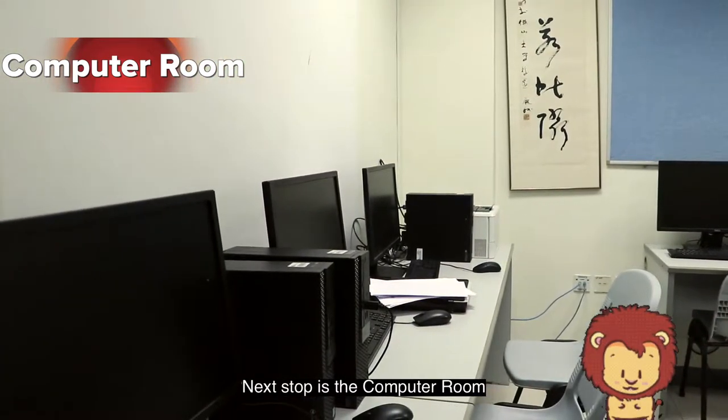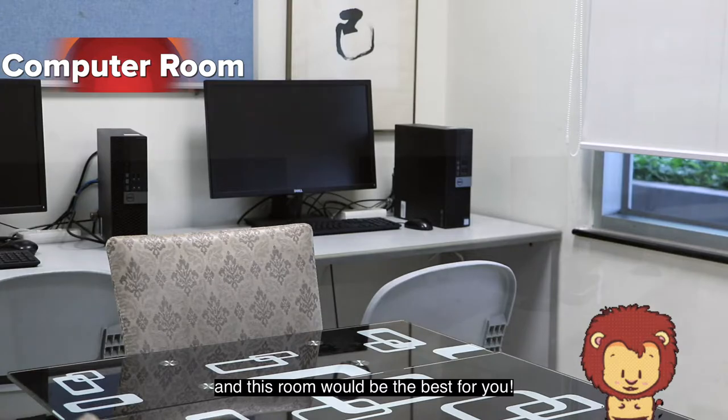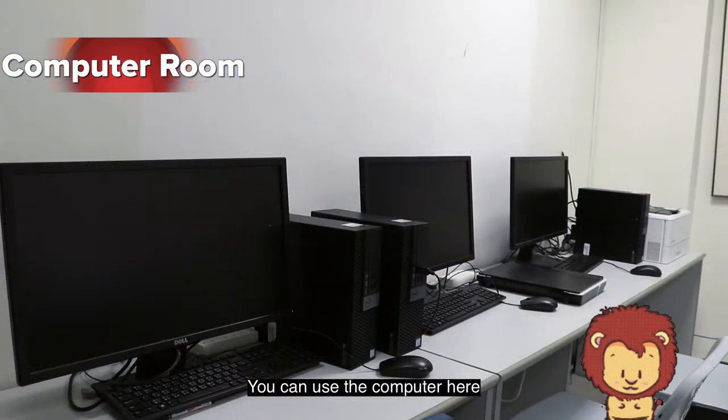Next stop is the computer room. As Academians, study would be a great part of your university life and this room would be the best for you. You can use the computers here to help with your assignments and projects, and you can also use the printer to print out notes and handouts for your classes. There are books here as well — feel free to grab one and read.